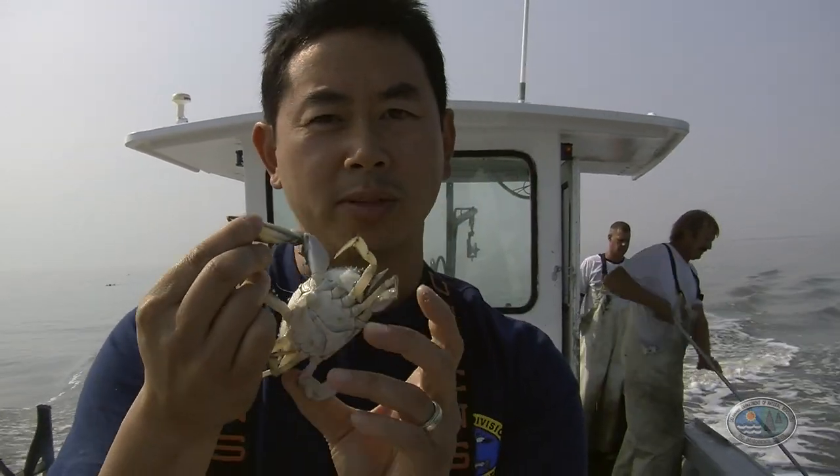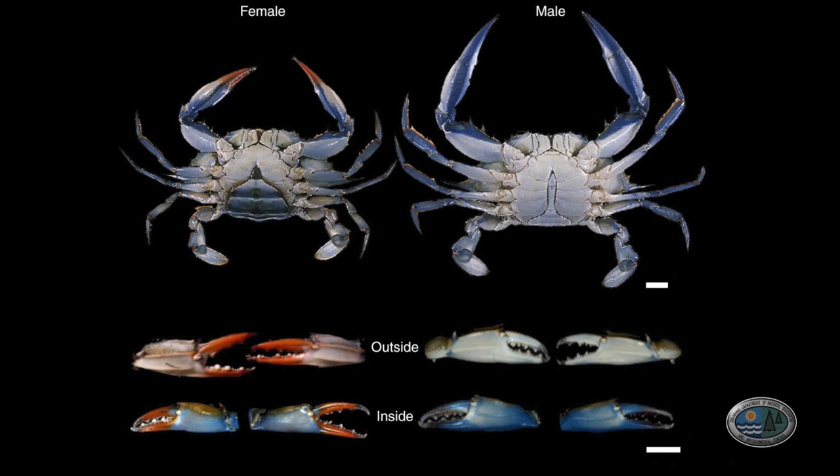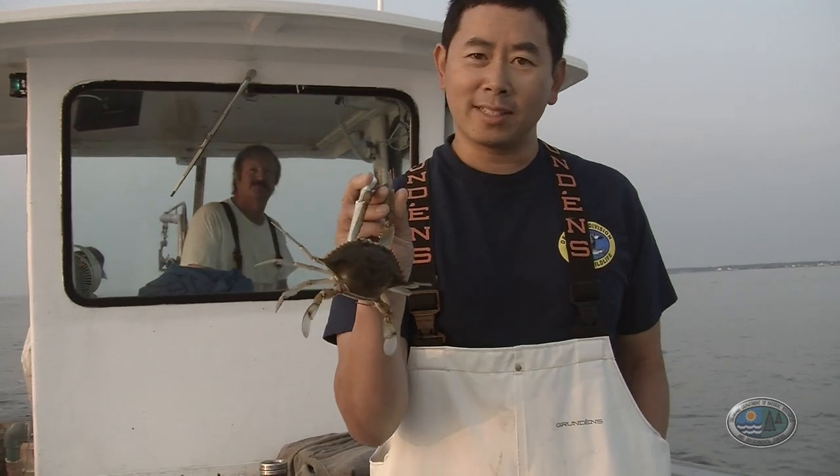The females will actually stop growing when they reach maturity. In the summertime, most of the crabs you're eating at the restaurant are males. They're preferred because they do get larger.